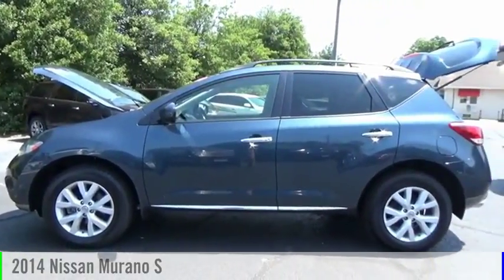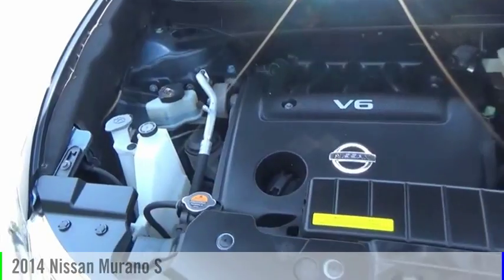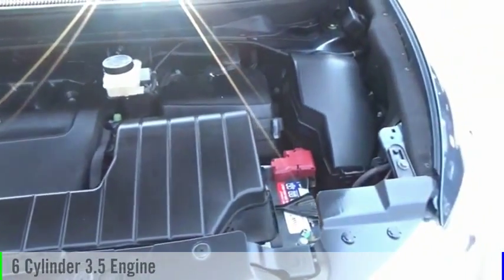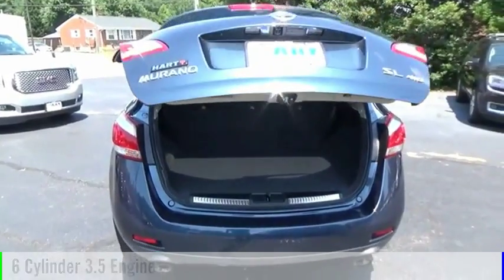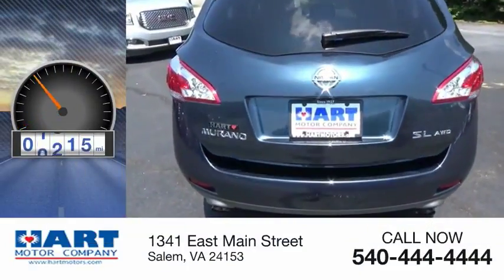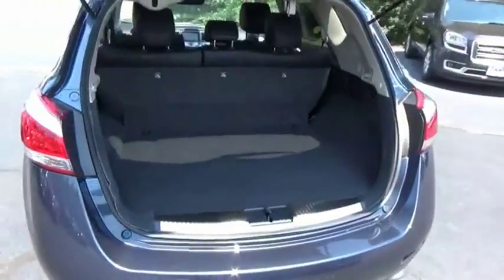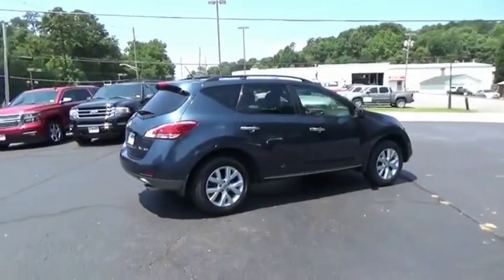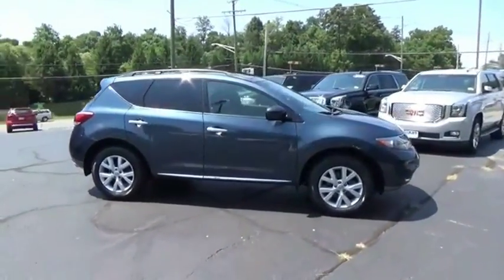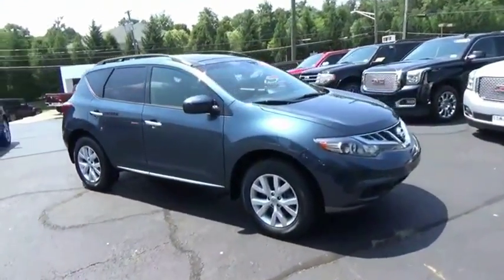Take a ride in the 2014 Murano. This vehicle is powered by an all-wheel drive six-cylinder 3.5 liter engine and comes with a continuously variable transmission. This vehicle has less than 65,000 miles. The peace of mind of award-winning safety, including a five-star rating for side impact crash safety, comes standard with the Nissan Murano.